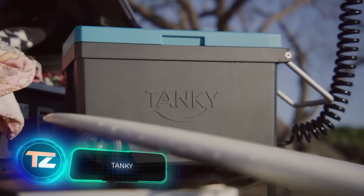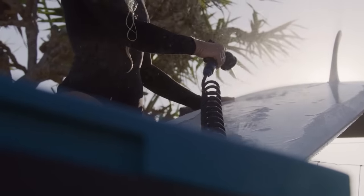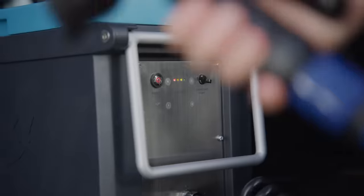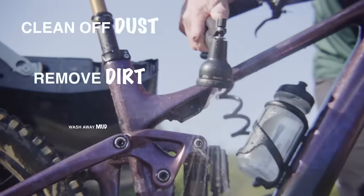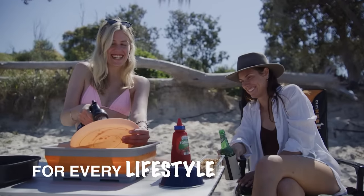Meet Tanki, the world's first portable 25-litre shower with a built-in battery. The creators went with a 10Ah battery, which means it can work for weeks on a single charge. Plus, thanks to the USB port, you can use Tanki as a power bank. The shower body warms up nicely in the sun and stays warm for about 3–4 hours. You can pre-order Tanki for $244.